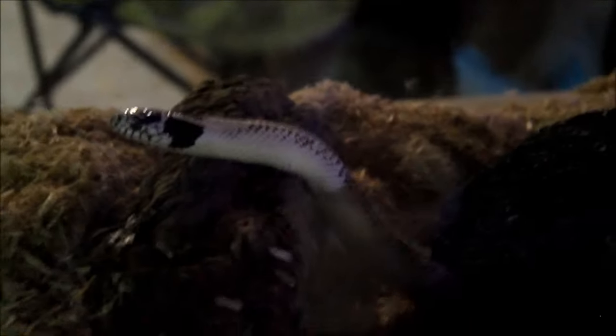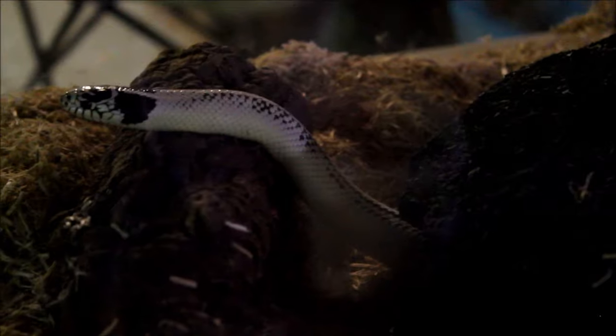This is Reptilicus — he was sold as a high-white California king. I know he's a California king but I'm not sure he's high-white; he might be something else. Over here is my roach colony, although they're all hiding and I'm not going to reach in and bother them.